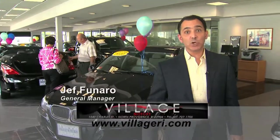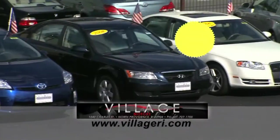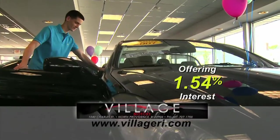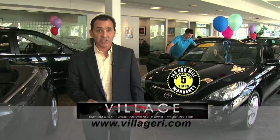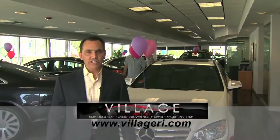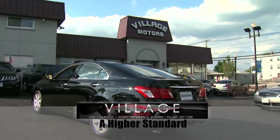Hey, Jeff here at Village Motors with exciting news. We have over 100 vehicles in stock, all competitively priced, and they come with an additional five-year, 100,000-mile warranty. For example, purchase this Toyota Solaro with 76,000 miles and you'll have coverage until 2018 or 176,000 miles. Visit us and experience why we've become Rhode Island's largest certified pre-owned dealer. Village Motors — a higher standard in pre-owned.